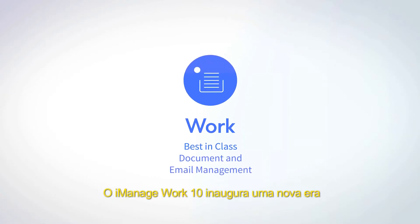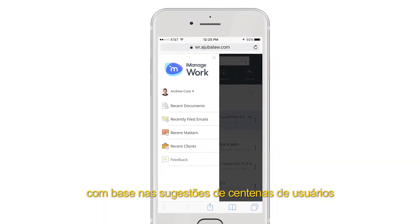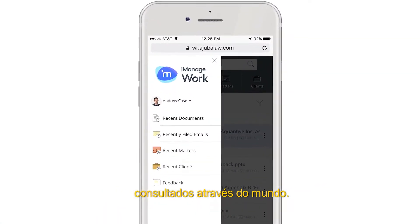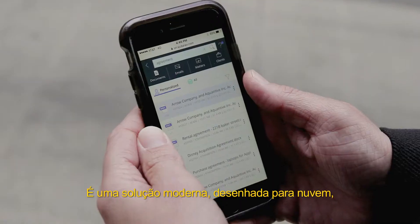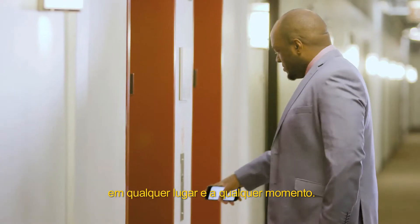iManage Work 10 begins a new era for the industry's leading documents and email management application, based on input from hundreds of users around the globe. It's a modern cloud-first mobile solution allowing you to securely work anywhere at any time.